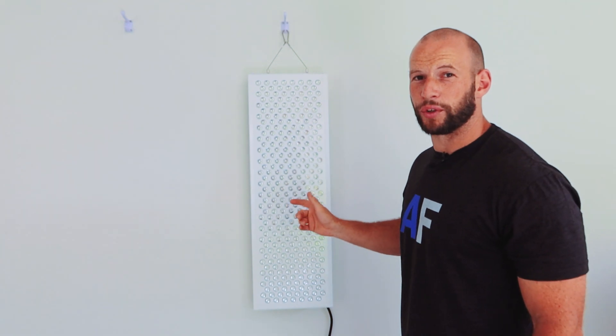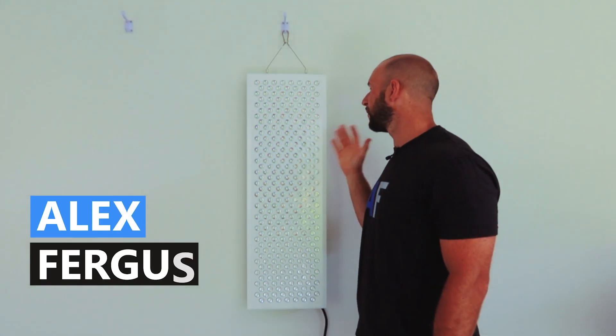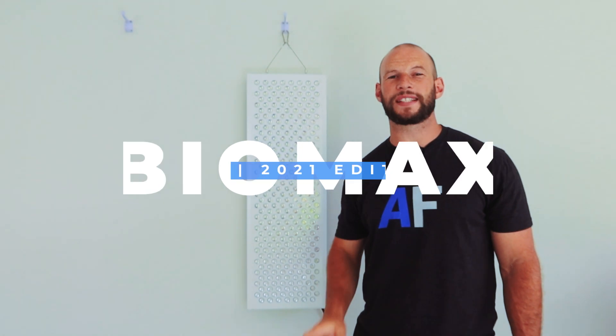This could potentially be the best red light therapy panel in 2022 — hang around, I'm going to review it in under five minutes. Hey guys, Alex here from alexfegas.com, and behind me I have the Platinum LED BioMax 900.